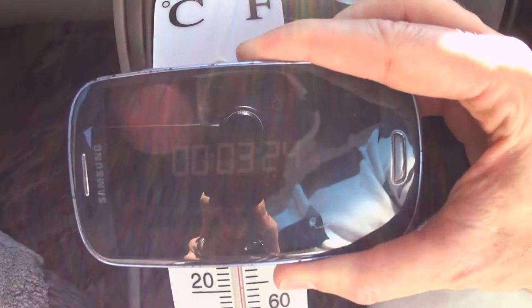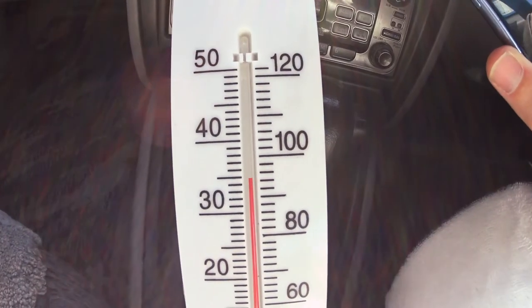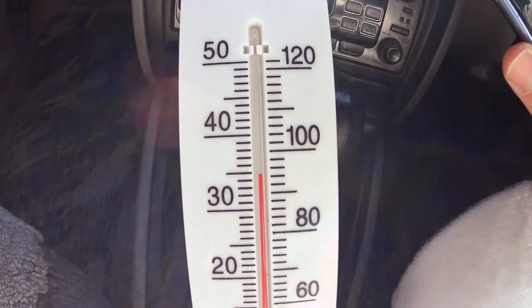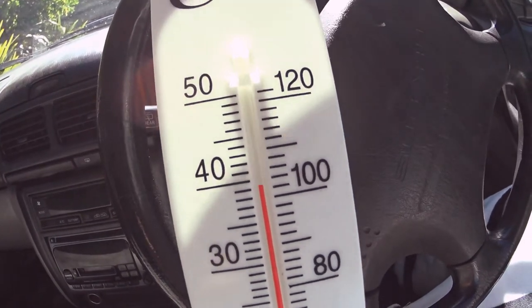So cracking the windows is really not an effective way of circulating that air and cooling down your car. So we're about three and a half minutes in, and already 35 degrees. Yep, seven and a half minutes in — let me just get the thermometer — okay, it's coming up to 40 degrees.